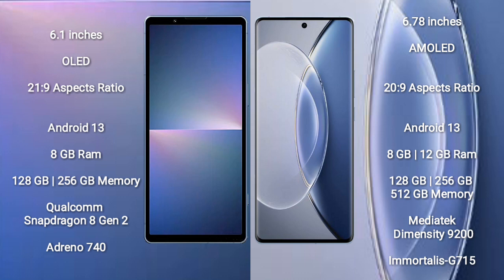The Vivo X90 comes with 8 GB or 12 GB RAM and 128 GB, 256 GB, or 512 GB internal storage, powered by the MediaTek Dimensity 9200 processor and Mali G710 GPU.